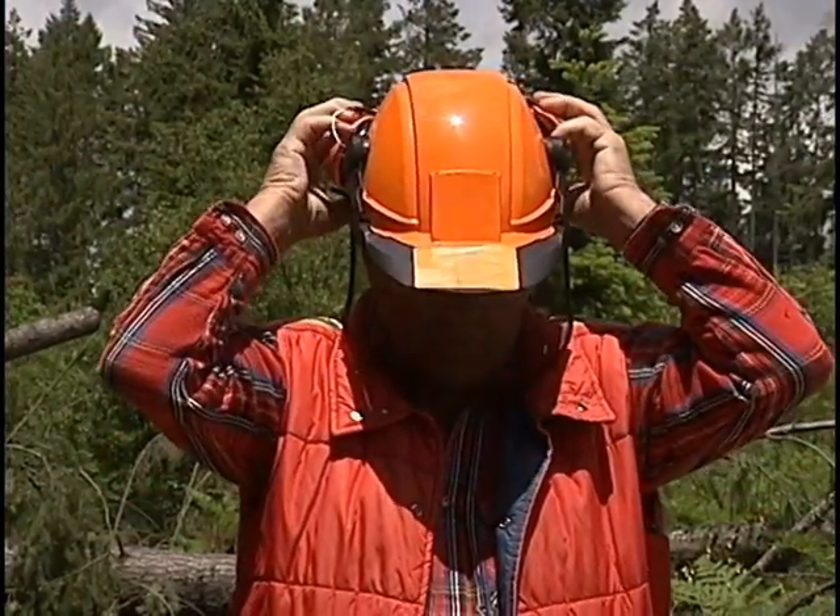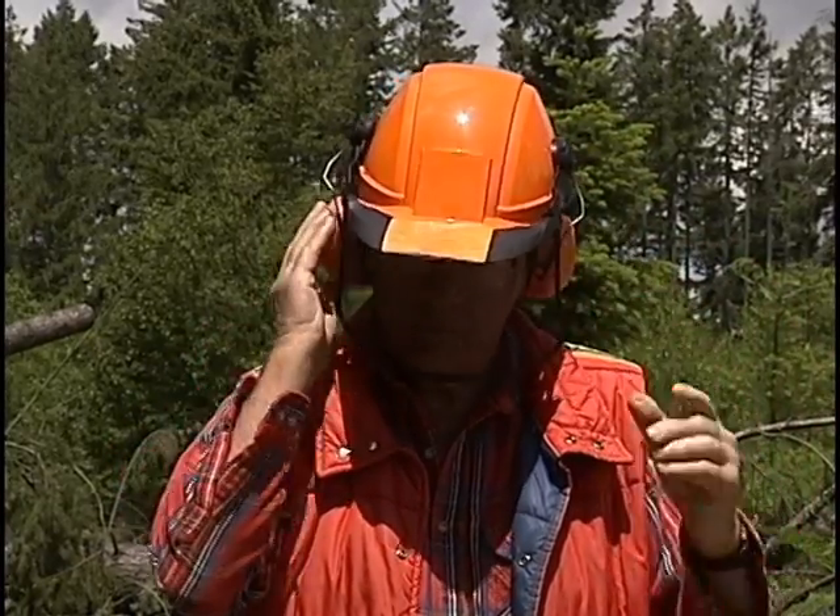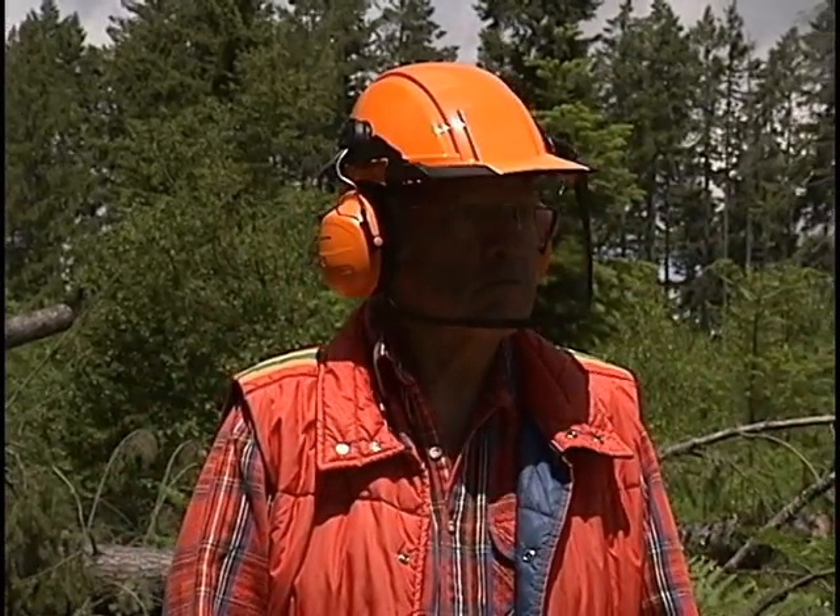The other approved ear protection is the earmuff, which is attached to the hard hat. For extra protection, earplugs can be worn under the earmuffs for really loud noise levels.